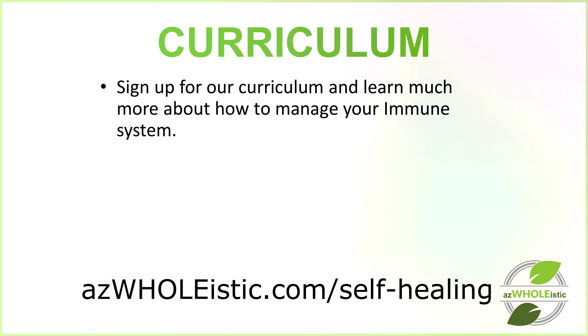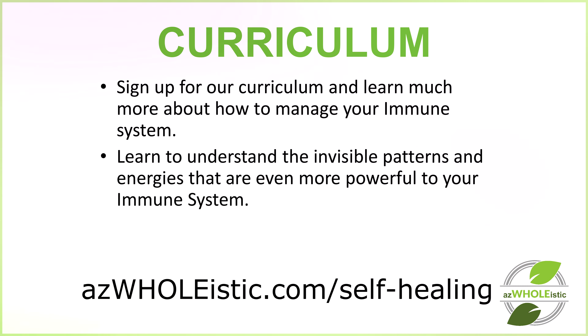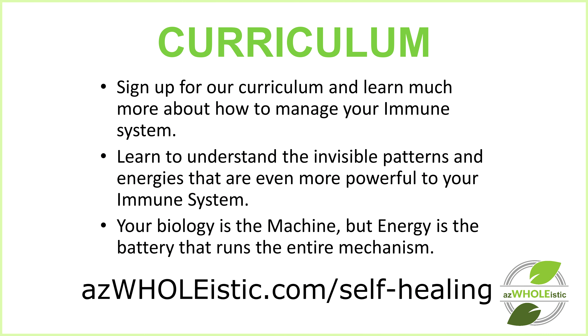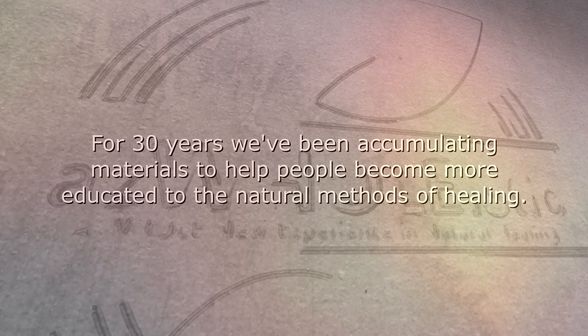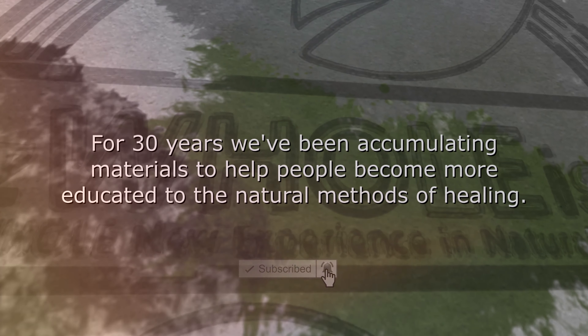Sign up for our curriculum and learn much more about how to manage your immune system naturally without chemicals. Learn to understand the invisible patterns and the energies that are even more powerful to your immune system. Remember, your biology — your physical expression of your biology — is the machine that runs your body, but the energy is actually the battery that runs the entire mechanism. We've been teaching this for over 30 years, accumulating materials to help people become more educated in natural methods of self-healing. We look forward to seeing you soon.